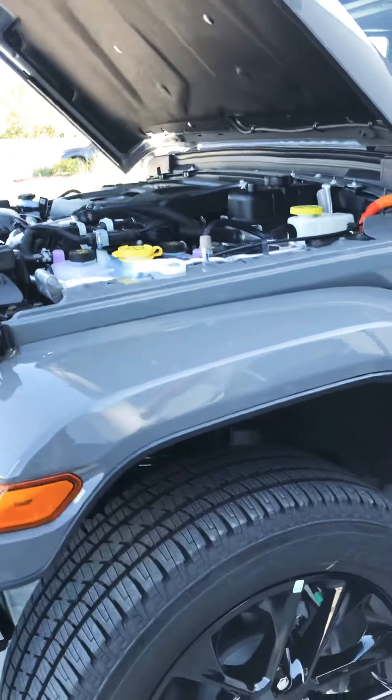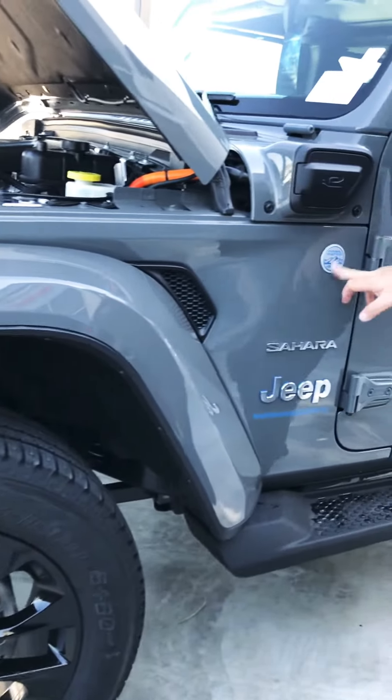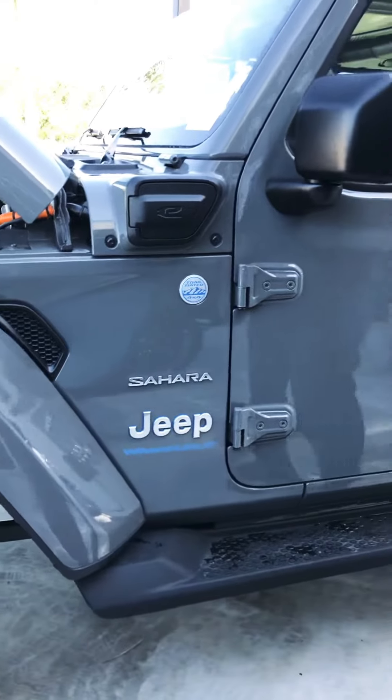Coming down here, we've got those 20-inch black painted wheels from Jeep wrapped in Bridgestones. We've got all the badging — trail-rated Sahara Jeep Wrangler.